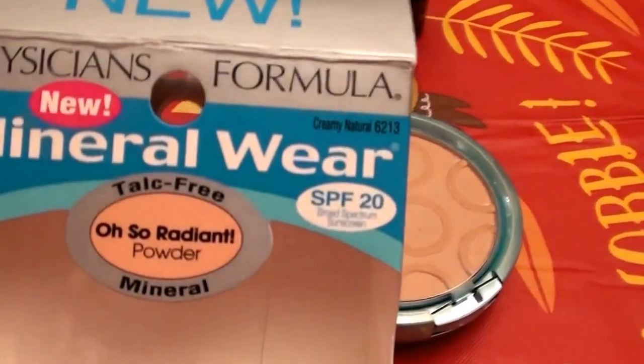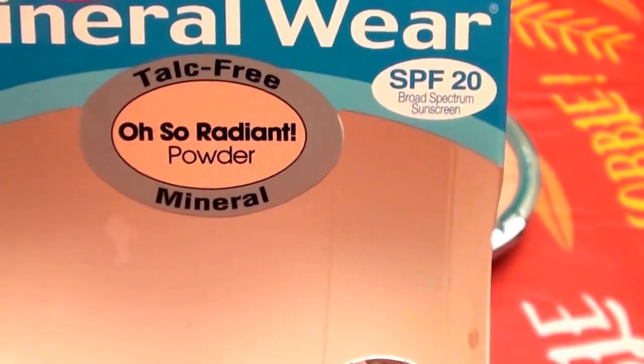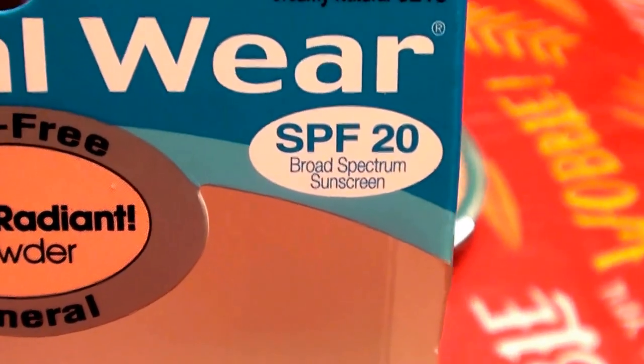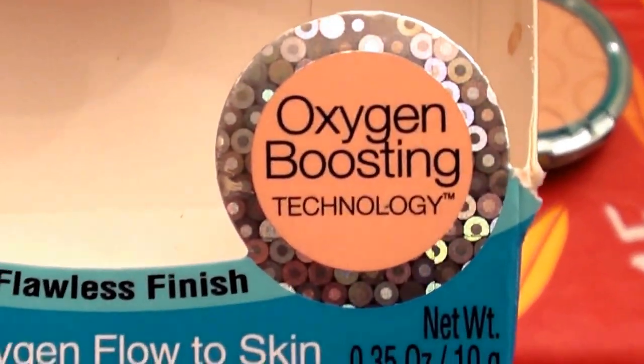This is the Physician's Formula Mineral Wear — talc-free Oh So Radiant Powder. It is a mineral powder with SPF 20 broad spectrum, which I love because I spend too much time in the sun. It also says 'oxygen-boosting technology.'